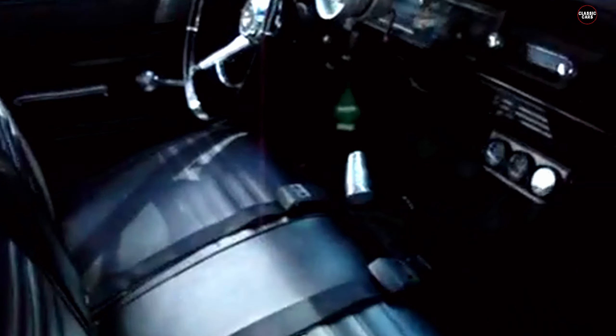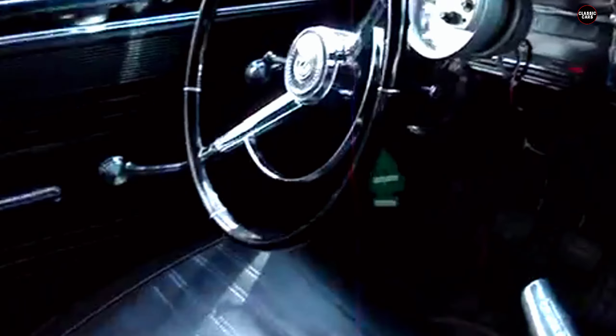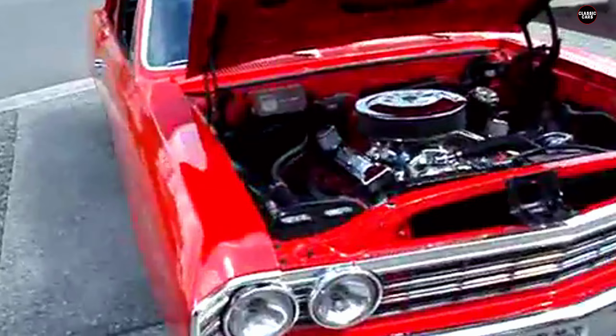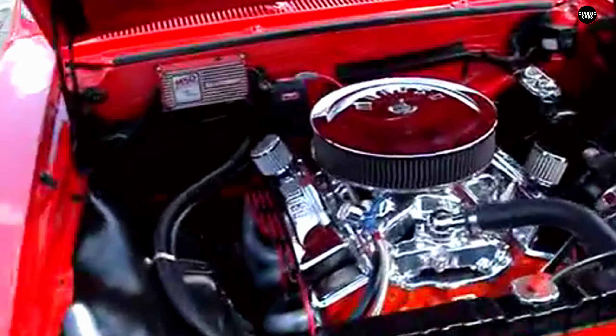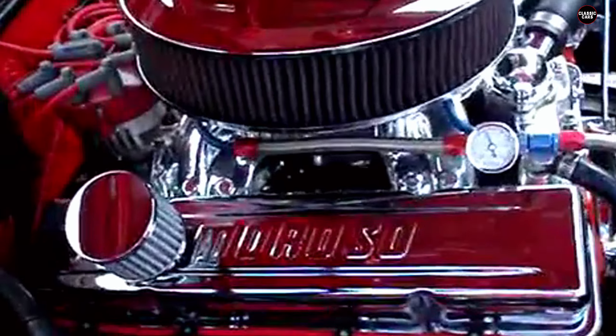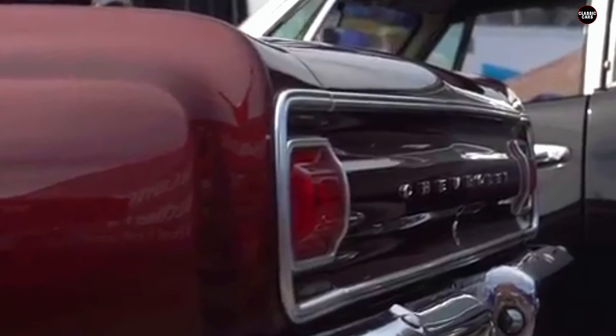In retrospect, the 1965 Chevelle 300 Deluxe represented a missed opportunity for Chevrolet. The brand had successfully created a high-performance muscle car with the SS, and the 300 Deluxe could have been a more affordable entry point that still retained some of that excitement and appeal. Instead, it emerged as a stripped-down model that failed to live up to the legacy of its more celebrated sibling. While it served its purpose as a practical and budget-friendly vehicle, it did not manage to capture the spirit or excitement that defined the Chevelle brand.